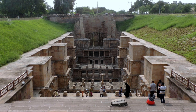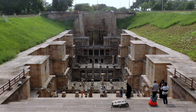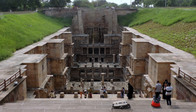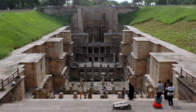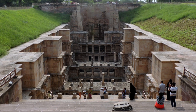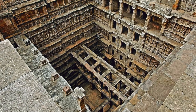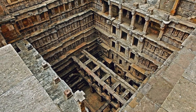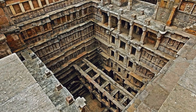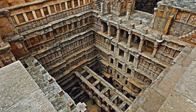It's a stepwell by classification, but the reason it looks like a temple is because it is a form of temple — an inverted temple built to highlight the sanctity of water. As stepwells go, it's the finest and one of the largest examples of its kind. It's divided into 7 levels of stairs and sculptural panels, with more than 500 principal sculptures and more than 1,000 minor ones combining religious, mythical and secular iconography. It truly is a magical place.